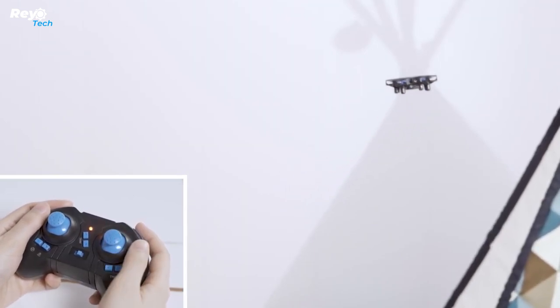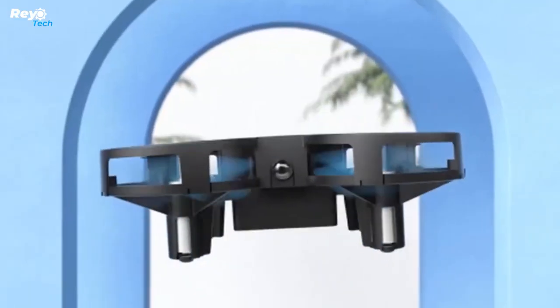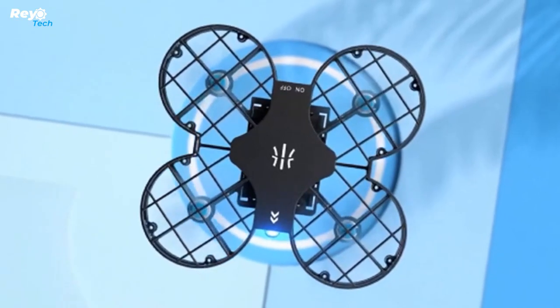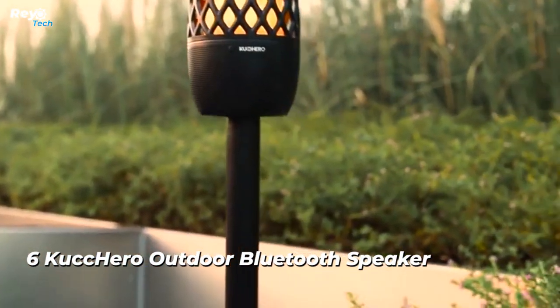Extra batteries provide more enjoyment. With the three included drone batteries, you may fly the micro drone for up to 21 minutes. As a result, you may have three times the flying pleasure right out of the box. Number 6: Kakiro outdoor Bluetooth speaker.